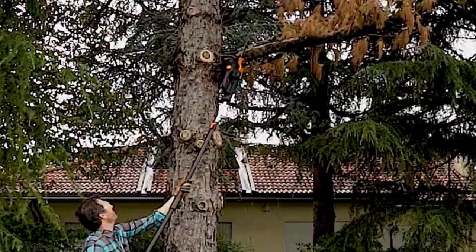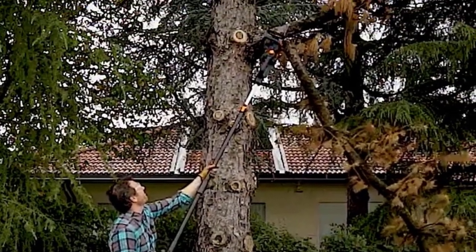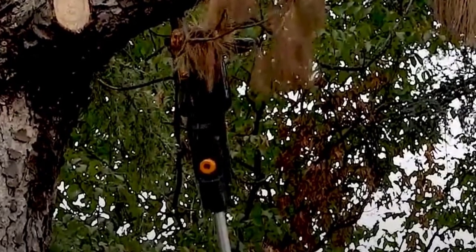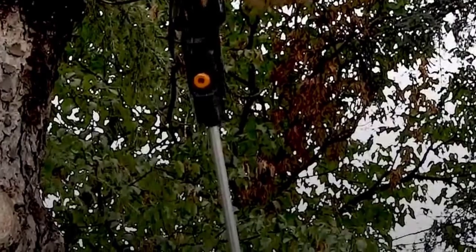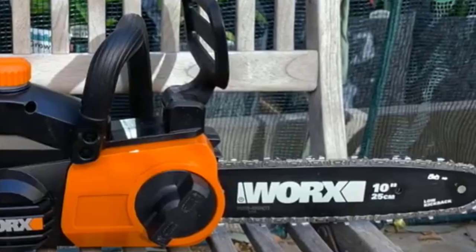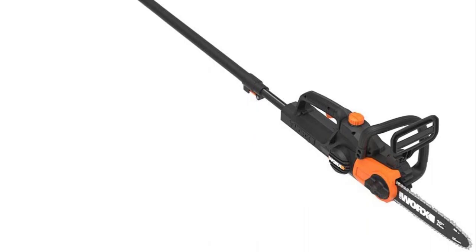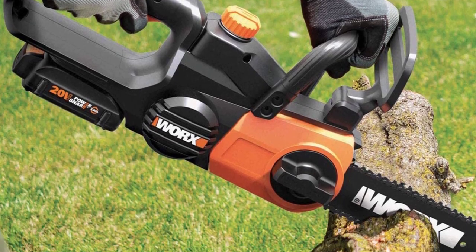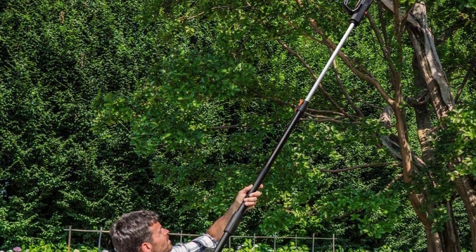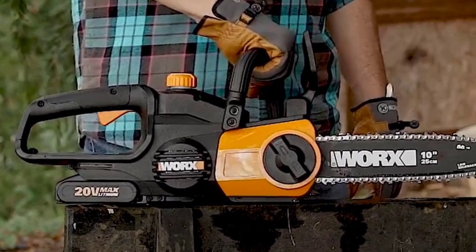Additionally, the saw's chain is equipped with an auto lubrication system as well as an auto tension system. The former keeps the chain oiled for optimal performance while the latter maintains ideal chain tension throughout use so that you don't have to worry about over-tightening. Overall, this WORX 2-in-1 pole saw is an excellent choice for shearing away high branches. Whether it's a quick clean-up or a major pruning job, this tool can access hard-to-reach places, and by quickly removing the extension pole you can use it like a chainsaw to chop wood into more manageable pieces.